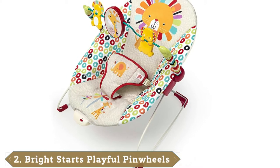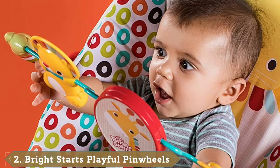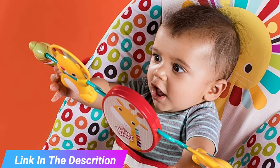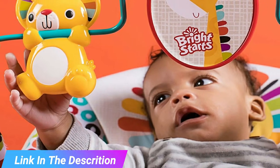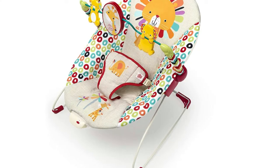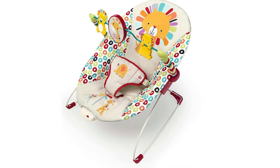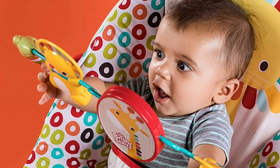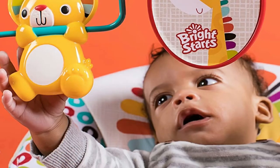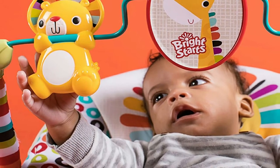Moving on to number 2, the Bright Starts Playful Pinwheels Bouncer. This bouncer is not overly large and won't clutter up your home. It can hold up to 25 pounds, and while it doesn't fold up for storage, it is easy to put together and take apart. Plus, if you want to move it from room to room, it only weighs 5 pounds, so it's easy to move. Despite being a smaller, affordable model, it still has enough extras like vibrations to keep baby content when they're getting cranky. A toy bar is included and can be taken off the bouncer with one hand, which is nice when you're trying to pick your baby up and you don't want to bump them on the way out. The seat is comfortable, soft, and colorful enough to keep your baby entertained.